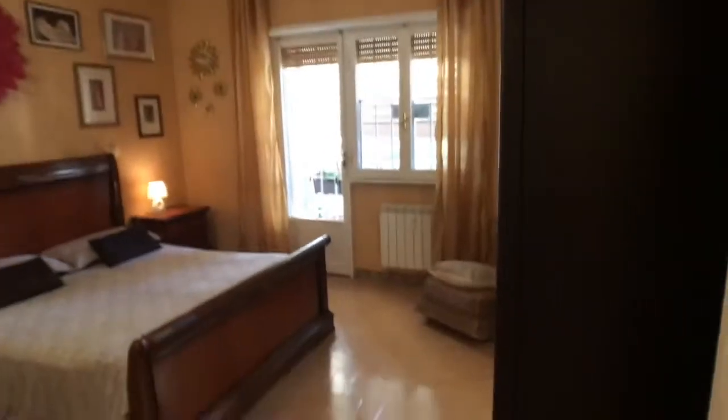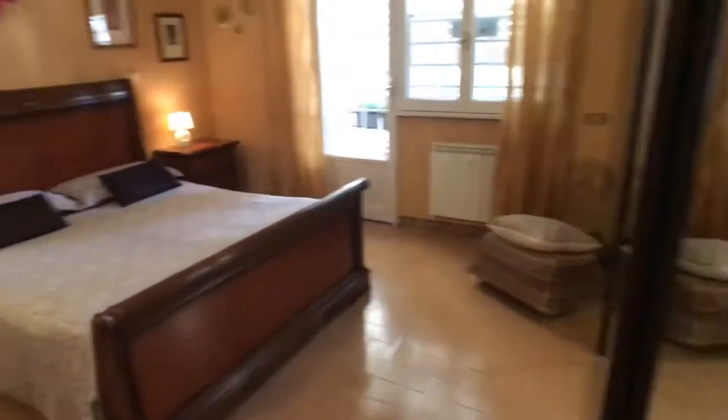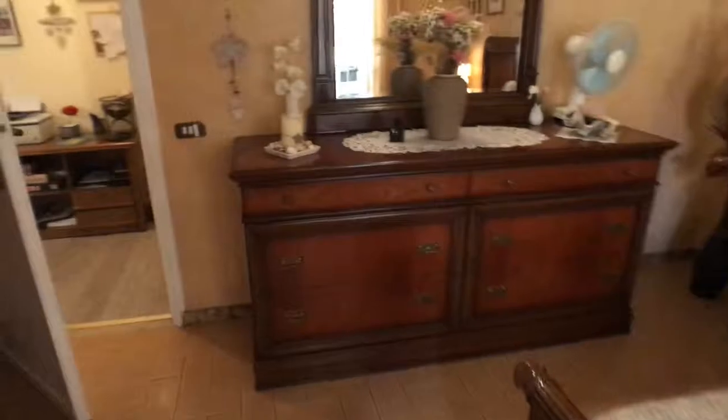There you go — as you can see, you got a double bed here. Let's see from this other point of view. Here you got the chest over here, you got a very big mirror, you got two comodini — one and two — with two drawers each. You got the AC unit here and a fan right there.